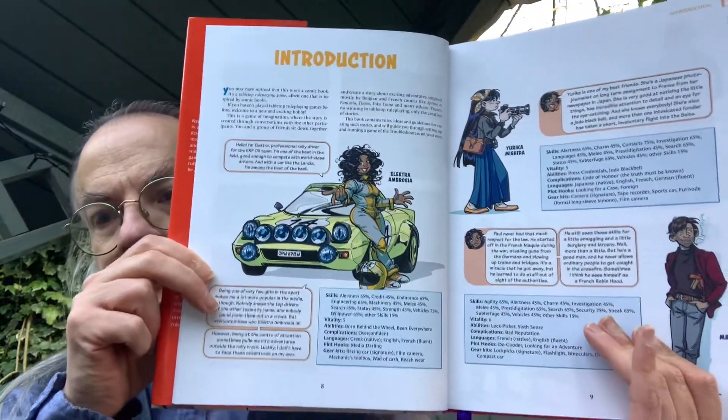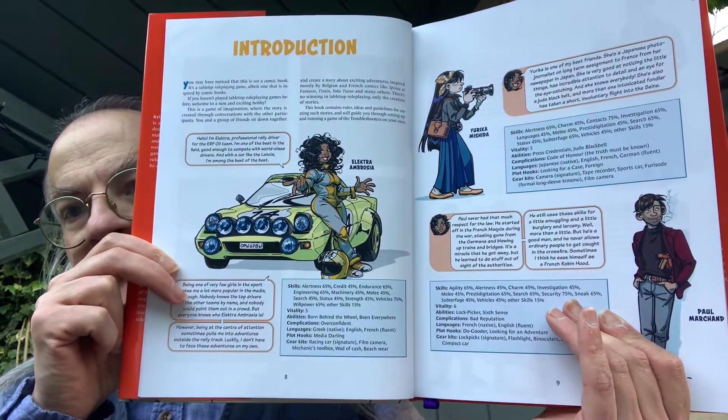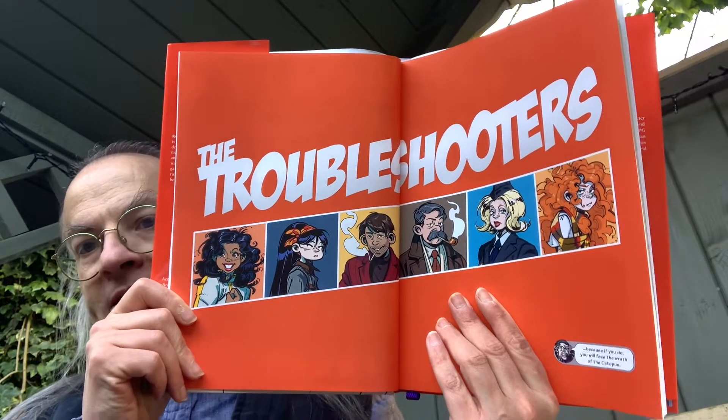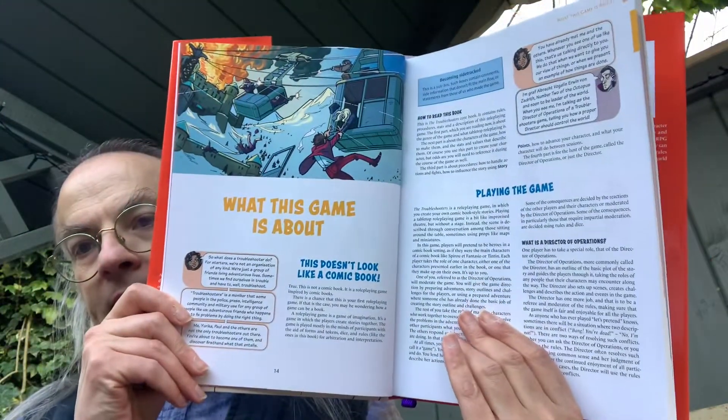This role-playing game is very knowing in its source material. The introduction is done almost in cartoon style with speech bubbles, with characters talking to you and telling you about the game. There's also something very like a 60s cinema poster with portraits of characters arranged in little boxes. It really works. Inside it's bright, clean, and bold colors — it's a great looking book.